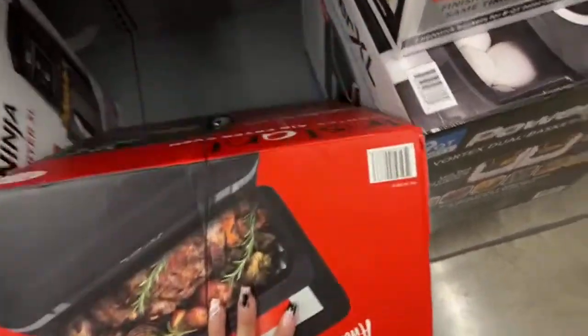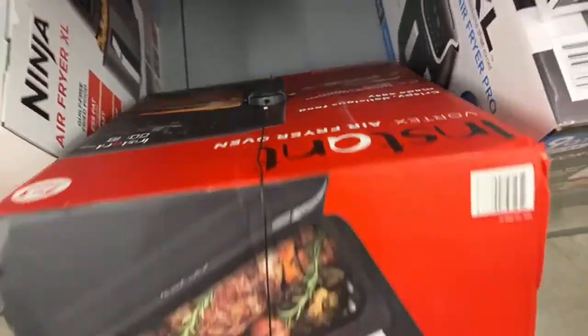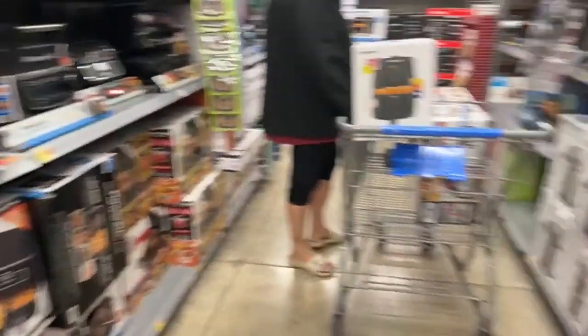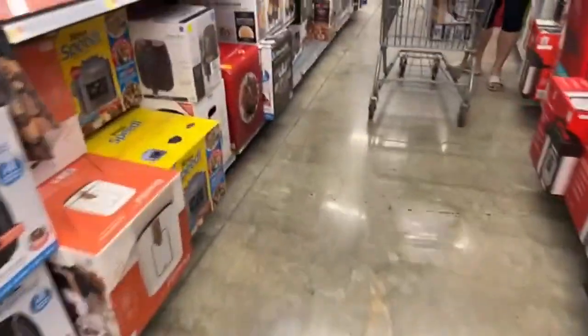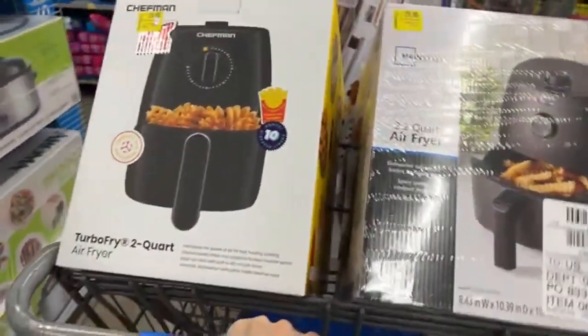Here's the barcode. You can even put a full complete chicken inside of it. Let's see what else we can find, because like I told you, we have so many things. This one is for $20, and that one over there is for $29. I really don't know the difference — obviously the brand, because both of them are two quarts.